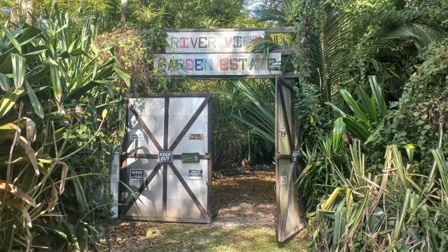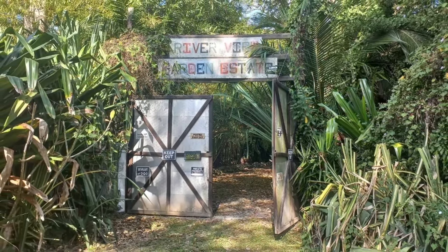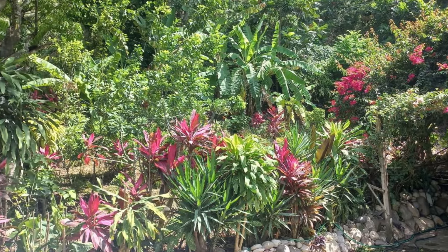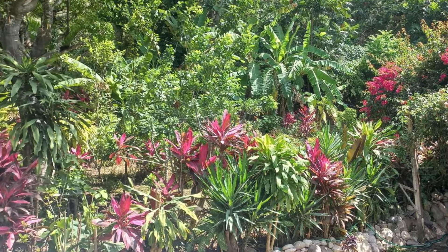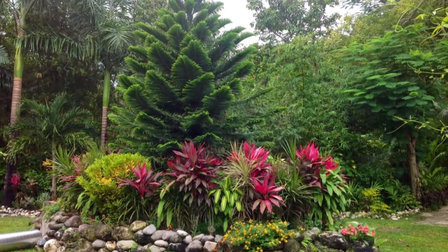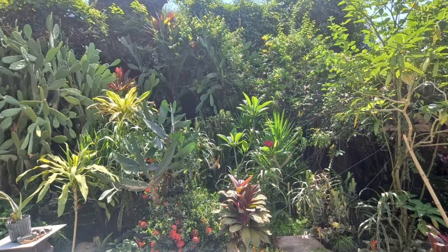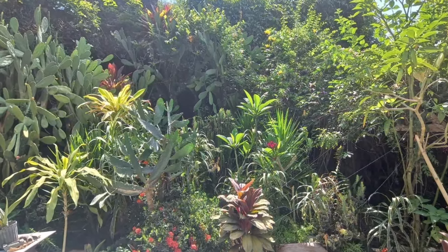Welcome to the Riverview Garden Estate, located in the beautiful parish of St. Mary, right alongside the Rainwaver River. The property comprises four acres of land, a two-bedroom house and a tree house. The gardens are well maintained and lush, giving you the feeling of an idyllic tropical getaway.